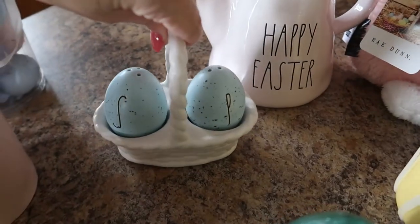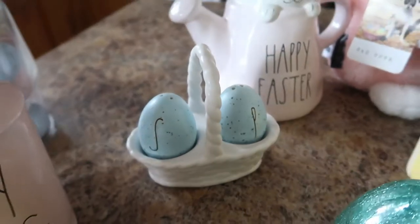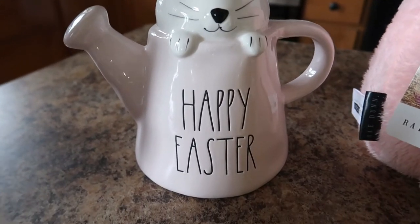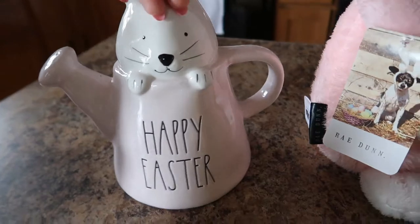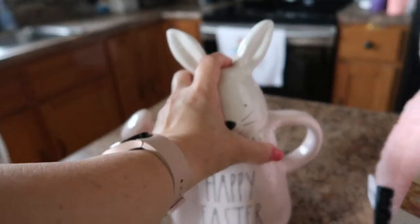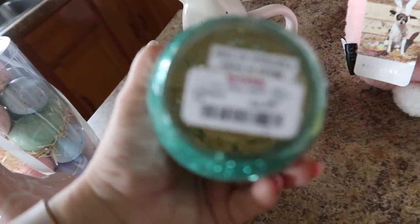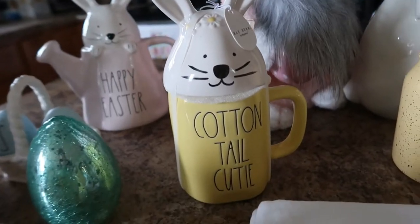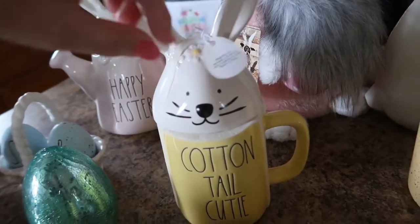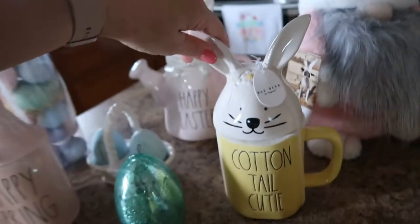I was so happy to find this Easter egg salt and pepper shaker little basket. I also found this — oh my gosh, so adorable — this bunny watering can that says 'Happy Easter,' it's all one piece, light pink and white. This was $14.99 and from TJ Maxx. This one was $4.99 from TJ Maxx, and it's not Rae Dunn, it's just a TJ Maxx item — I thought it was super pretty, I'm gonna put it on my tier tray. Next I found this 'Cottontail Cutie' mug with the bunny topper — so adorable. This one was $19.99 from Marshall's.